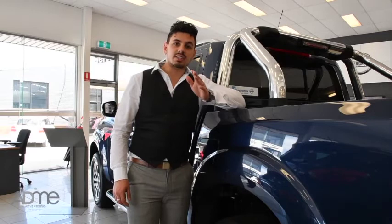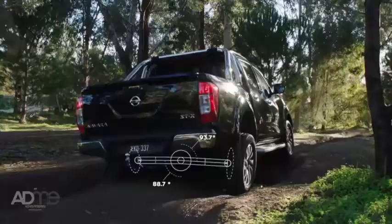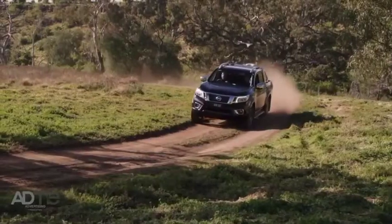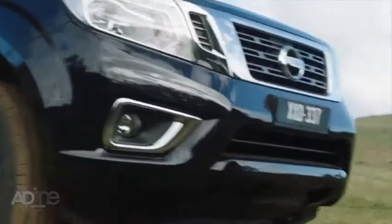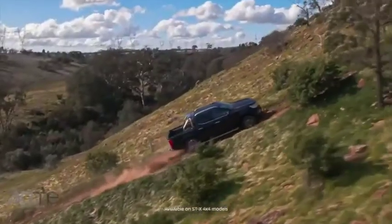Now let's talk safety. Nissan have really put everything into the Navara. This thing's got a hill start assist, hill descent control, vehicle dynamic control, traction control system, anti-lock braking, brake assist, electronic brake force distribution, plus 7 airbags and a 5-star ANCAP safety rating.